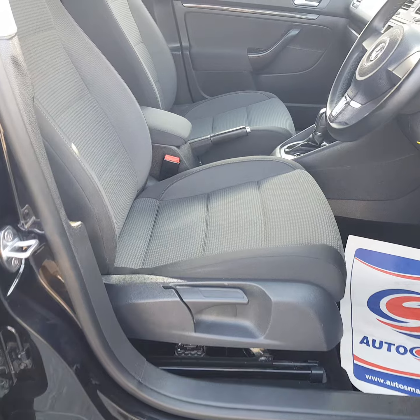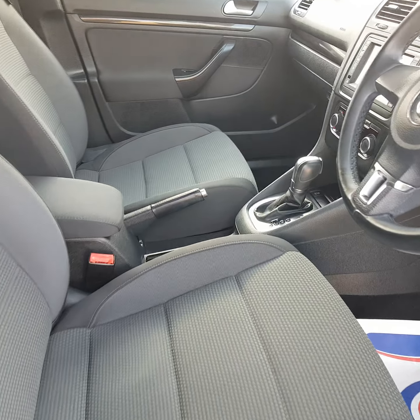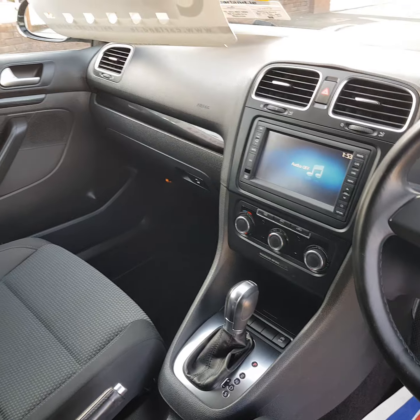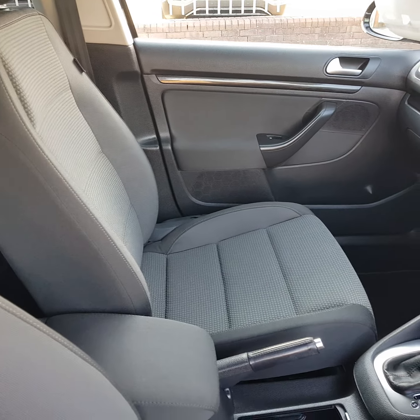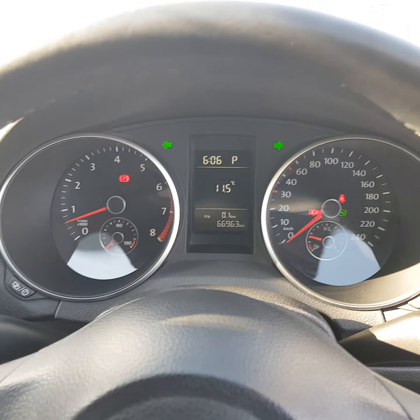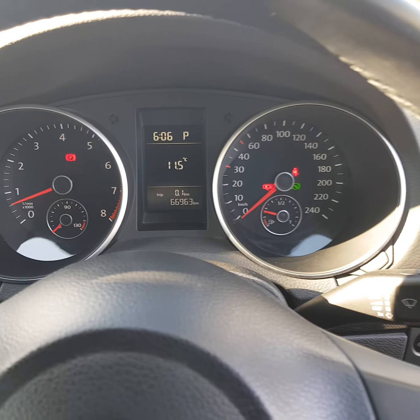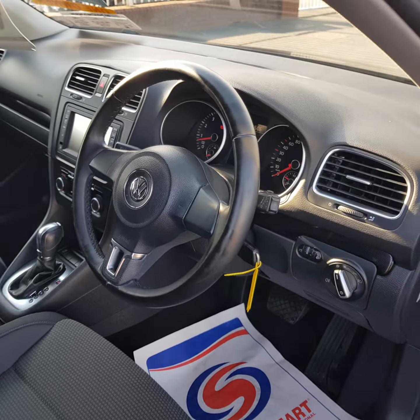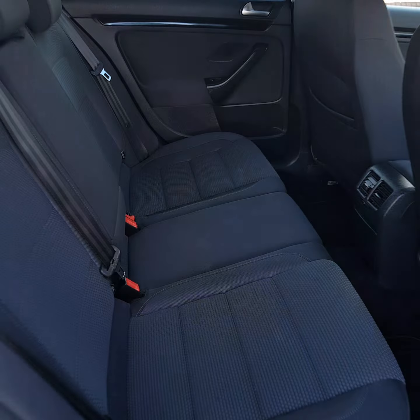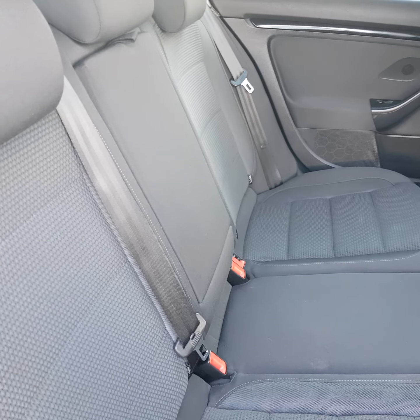Let's have a quick look inside. Front and rear electric windows, electric heated mirrors, height adjust driver seat and steering wheel, electric handbrake, rear camera, AC, and a centre armrest.